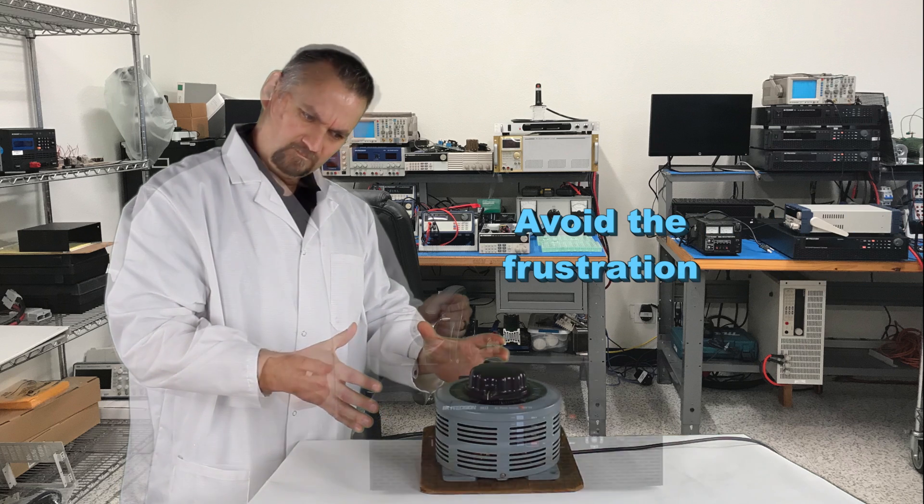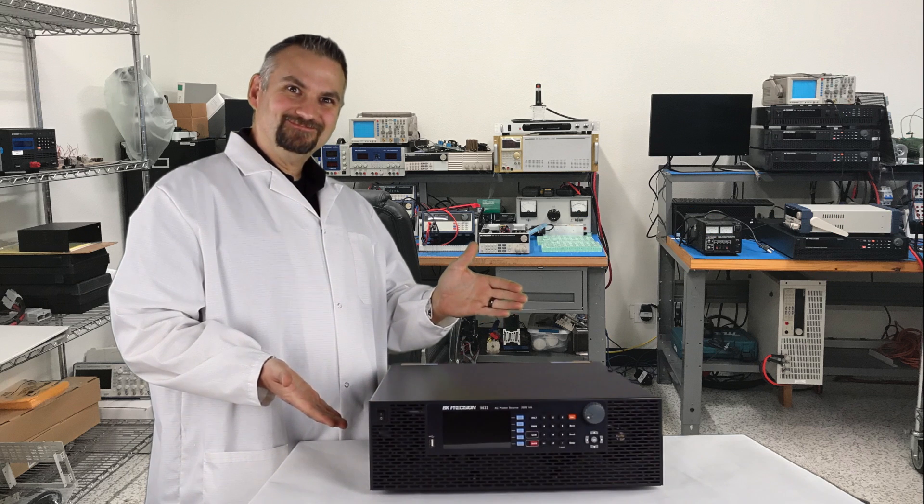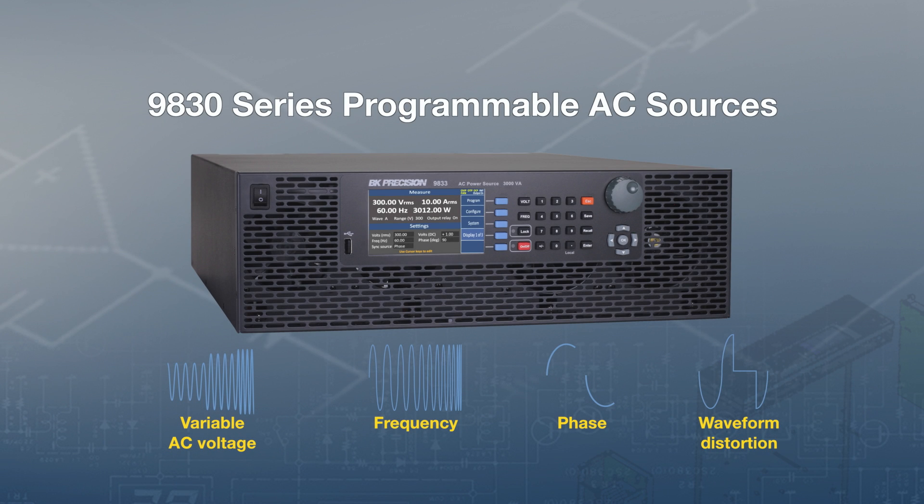Avoid the frustration and consider the 9830 series for your AC source requirements. Click the link to find out more about BK Precision's programmable AC sources.